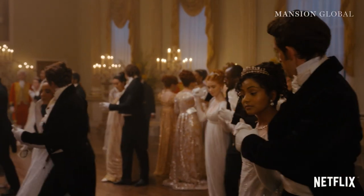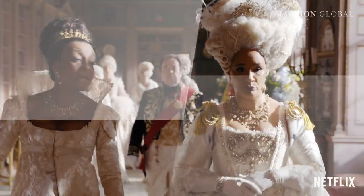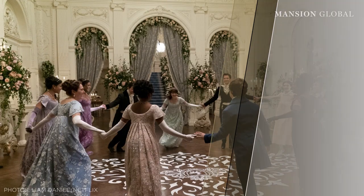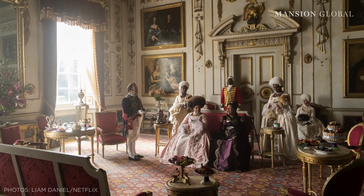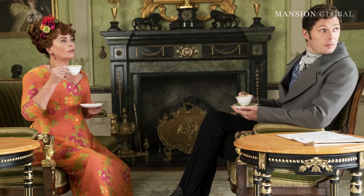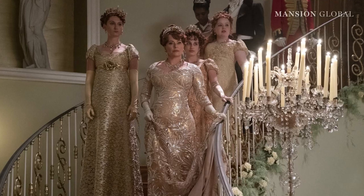The latest season of Bridgerton, Netflix's romantic Regency-era romp, is back on our screens and front and centre are some absolutely jaw-worthy homes and interiors. Picture lavish ballrooms, decadent drawing rooms and towering ceilings with ornate trims, grand fireplaces and foyers with sweeping staircases and sparkling chandeliers.